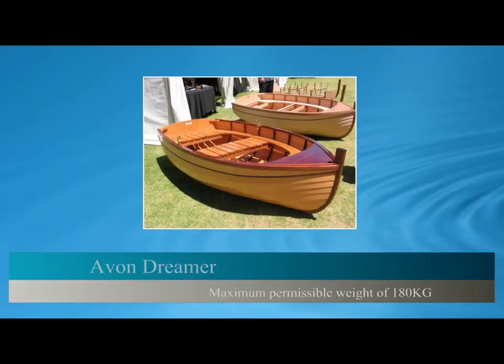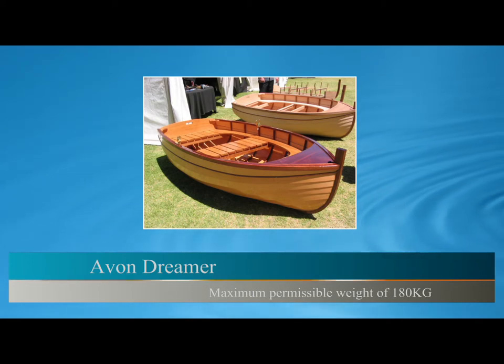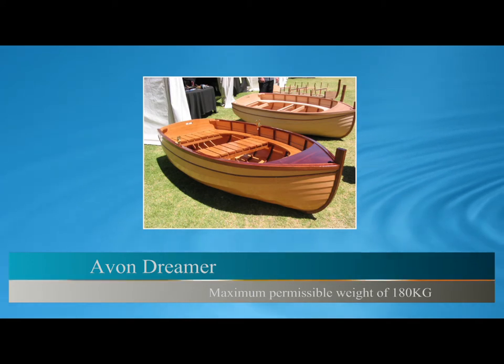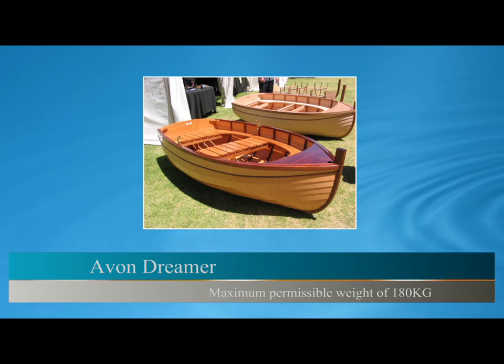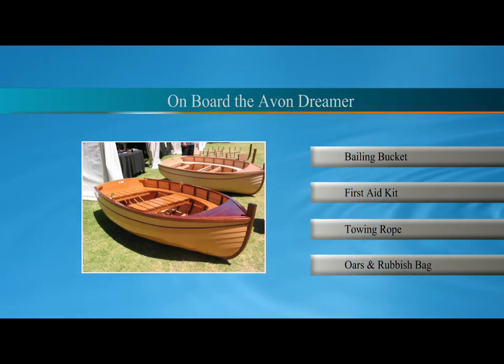Your boat is an Avon Dreamer, assembled here in Tasmania by local tradesmen. A wooden clinker dinghy with the recommended capacity of two people and a maximum permissible weight of 180 kilograms. Your boat is equipped with a bailing bucket, basic first aid kit, tow rope affixed, oars and rubbish bag.